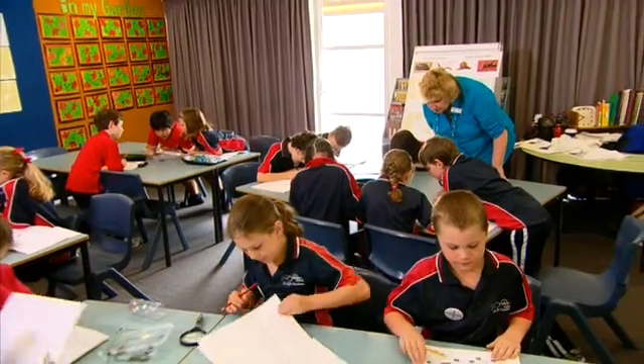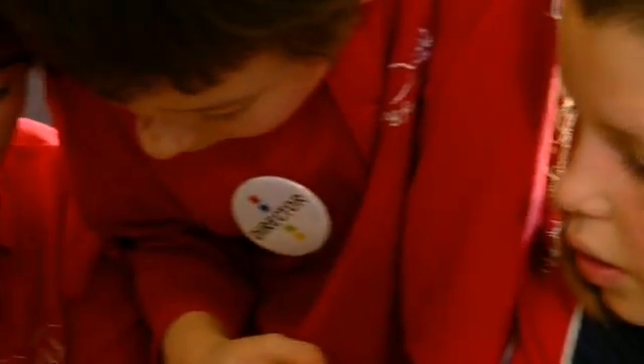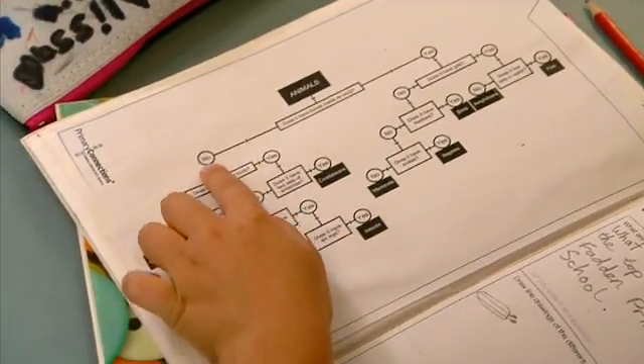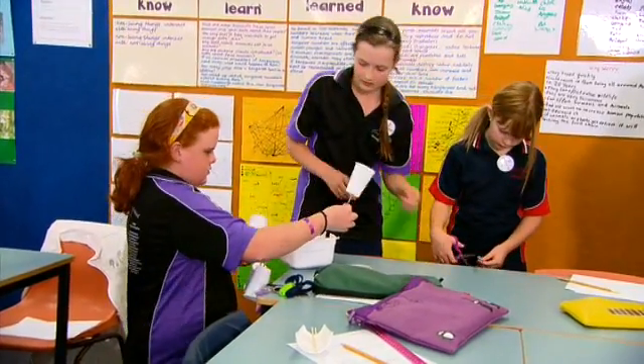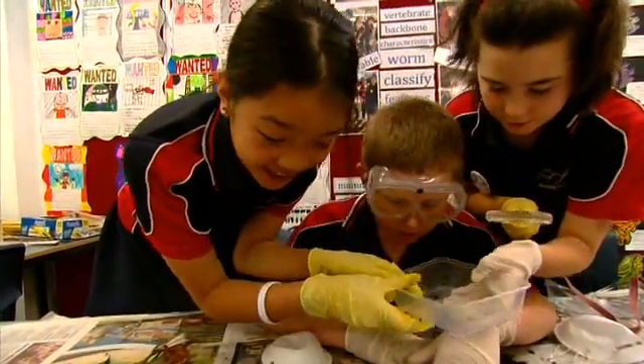When the students are working collaboratively in their small groups, it really is a hive of thinking, discussing, reviewing their thinking together. So it's a very harmonious classroom where everyone wants to be part of their learning. Working in their collaborative teams, each team member has a role, and all are active participants in the investigation process.